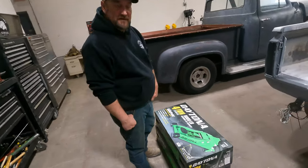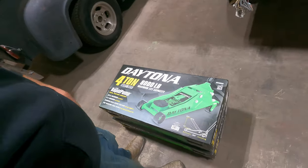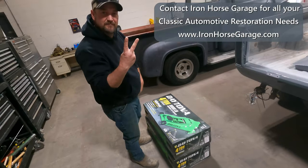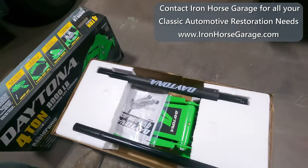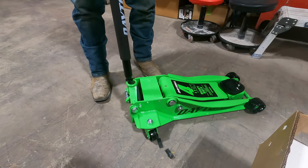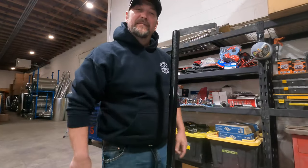Daytona 4-ton heavy-duty jacks. They look good, so we bought two of them. Easy assembly. I like it.